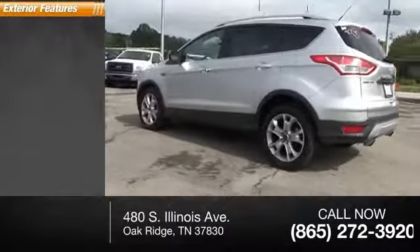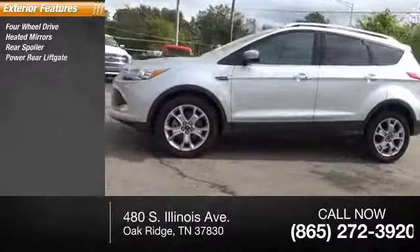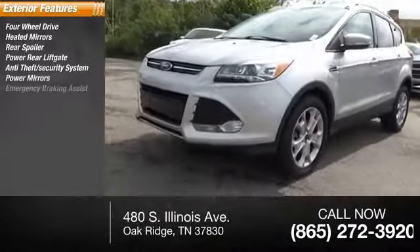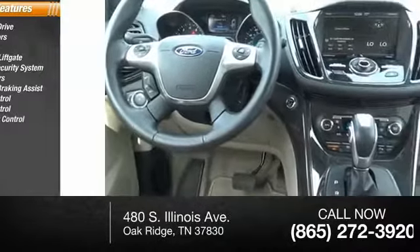Here are some of this vehicle's great options: four-wheel drive, heated mirrors, rear spoiler, power rear liftgate, anti-theft security system, power mirrors, emergency braking assist, traction control, stability control, and roll stability control.